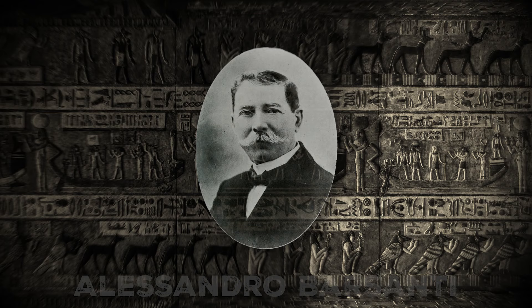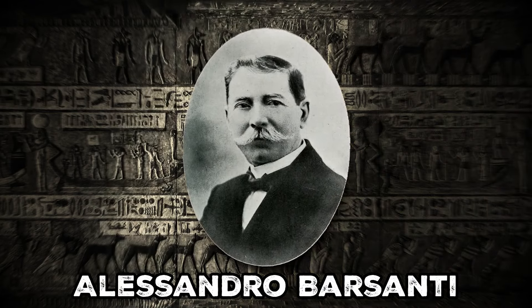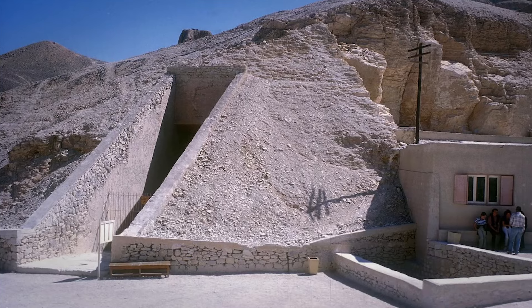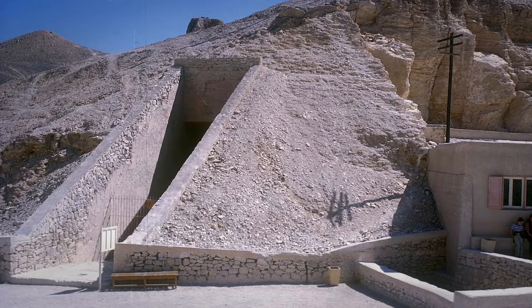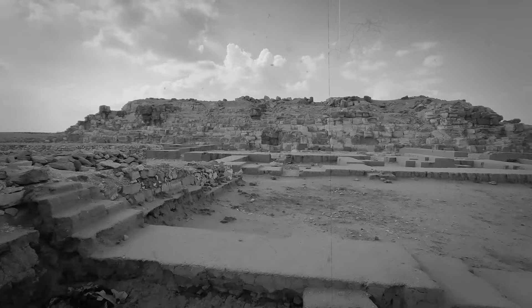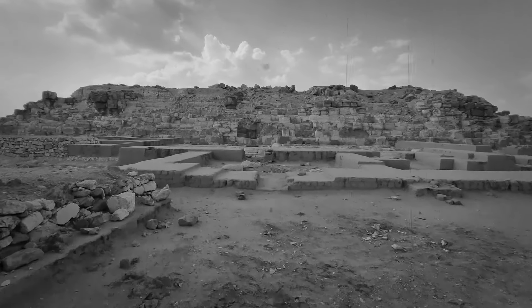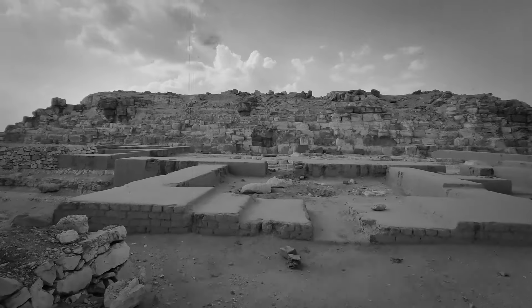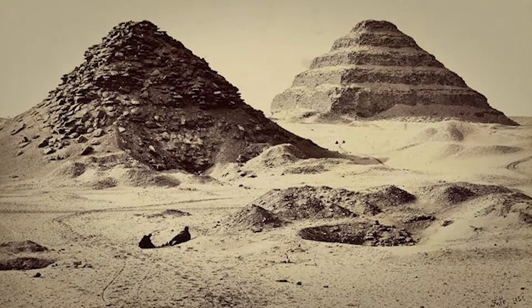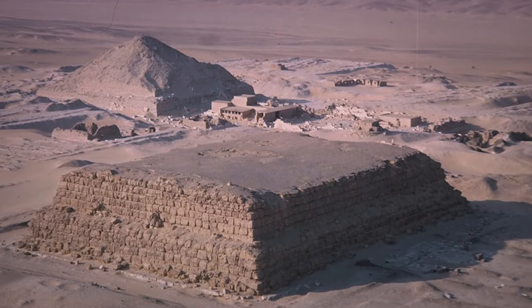In May 1900, Italian architect and Egyptologist Alessandro Barsanti was researching the Leia Pyramid at Zawyet el-Aryan. Having previously discovered the tomb of Akhenaten, Barsanti had earned a respected reputation in his field. However, the Leia Pyramid disappointed him — it was crumbling, incomplete, and devoid of artifacts. Like other Egyptologists before him, Barsanti concluded the pyramid had been abandoned due to the death of the king who commissioned it.